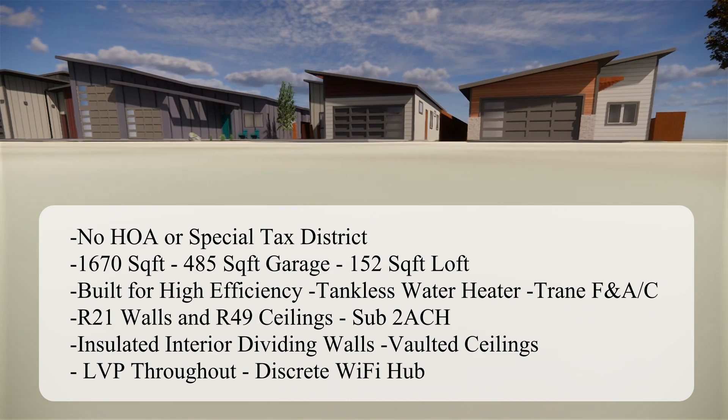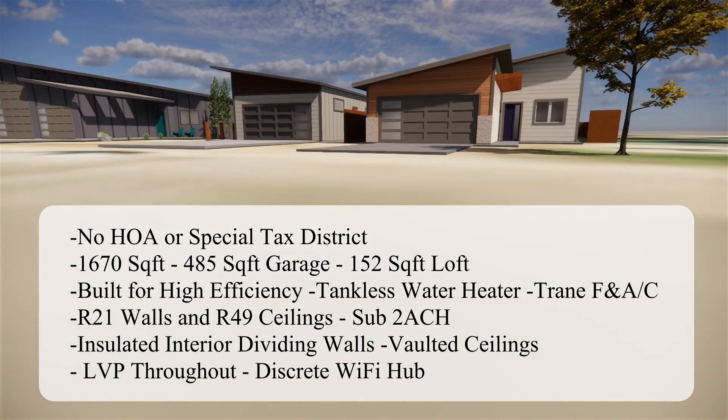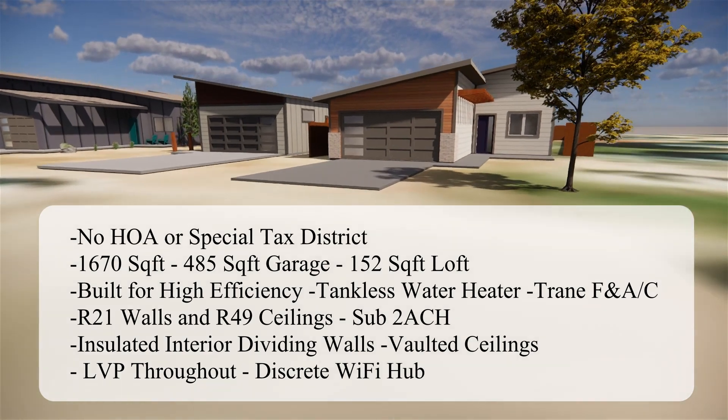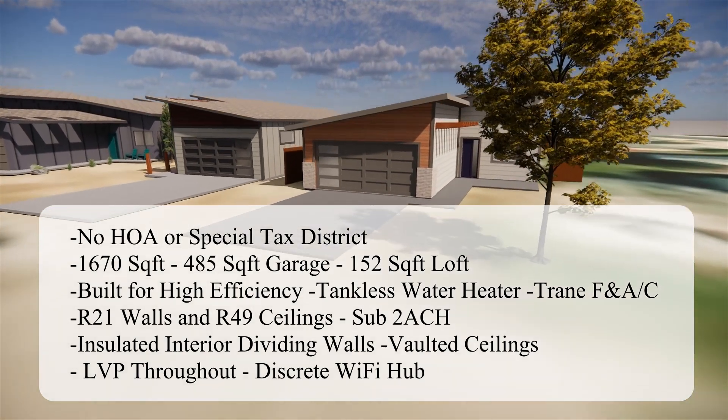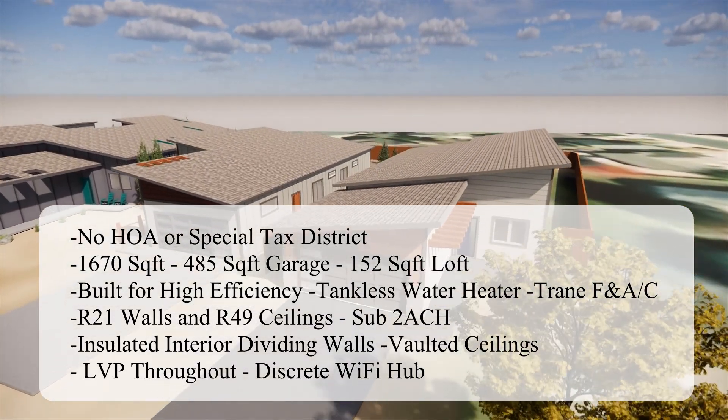There's no HOA or special taxes here. This is a 1,670 square foot home — three bedrooms, two bathrooms, plus an office. We have an extra long, extra tall, extra storage garage. We build for high efficiency.